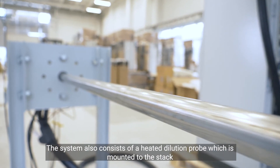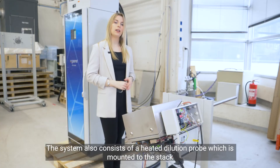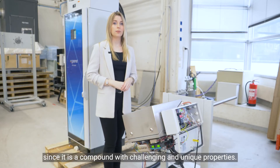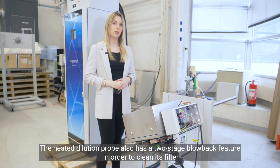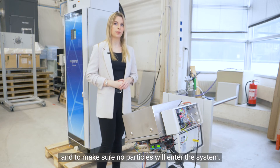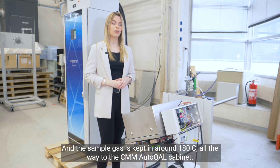The system also consists of a heated dilution probe which is mounted to the stack, and a heated sample line which is especially designed for sampling mercury, since mercury is a compound with challenging and unique properties. The heated dilution probe also has a two-stage blowback feature to clean its filter and ensure no particles will enter the system. The sample gas is kept at around 180 degrees Celsius all the way to the CMM Autocal cabinet.